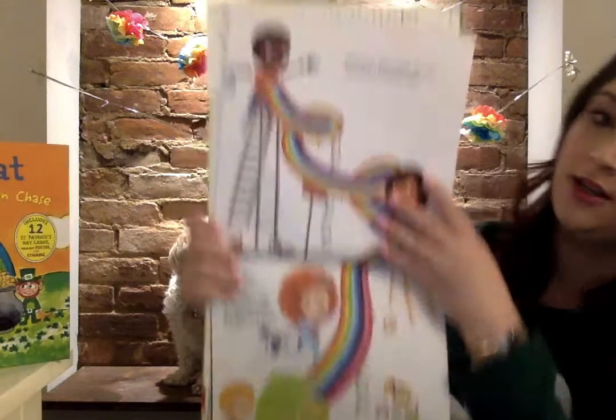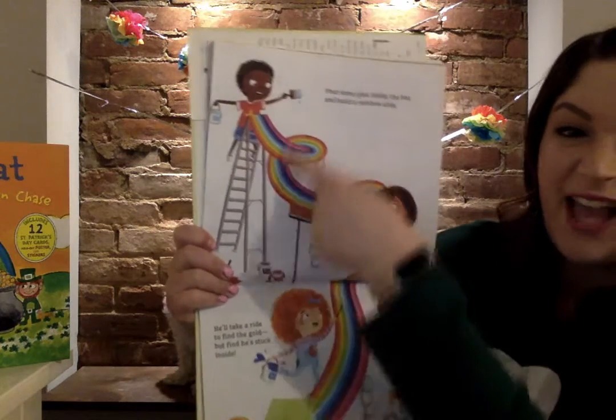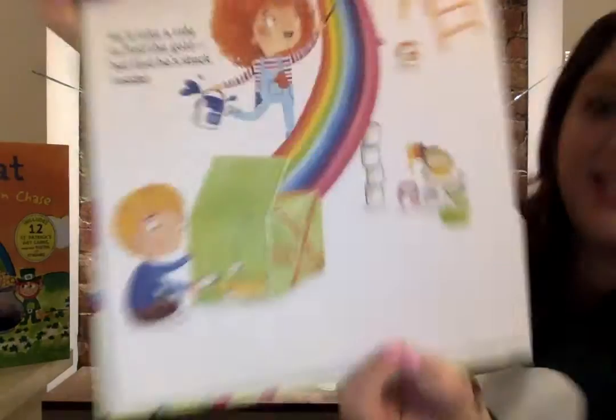Oh, whoa. Pour some glue inside the box and build a rainbow slide. He'll take a ride to find the gold, but find he's stuck inside.